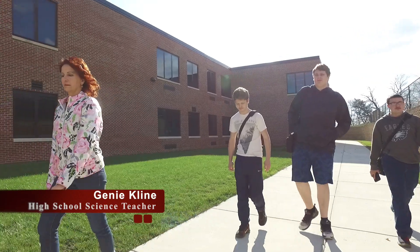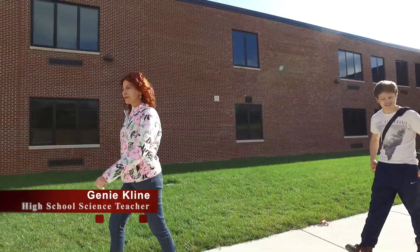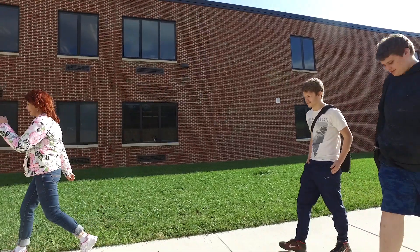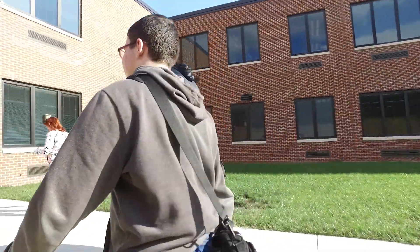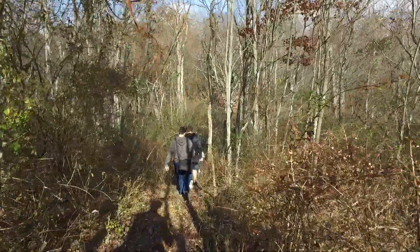I'm Jeanne Klein, a science teacher here at Everett High School, and I've been working with the Chromebooks in a rather unique way. I want my students to be able to address real-world problems and use this technology as part of that. I want them to be able to solve critical situations and to analyze their work. The Chromebook allows us to do that.